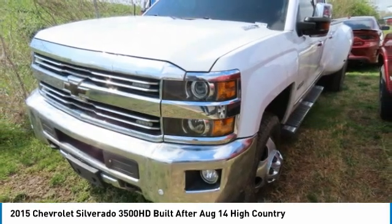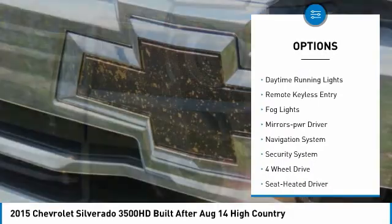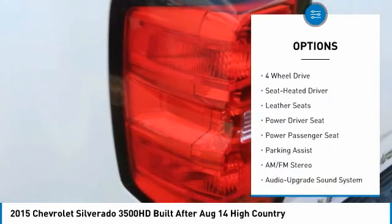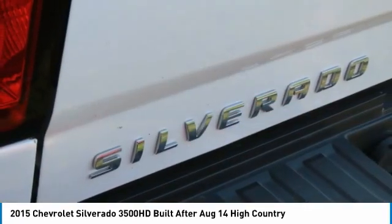Here are some of this vehicle's great options: sliding rear window, towing package, heated side mirrors, traction control, daytime running lights, remote keyless entry, fog lights, mirror memory, navigation system, and security system.